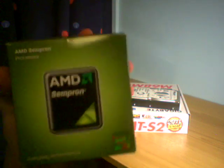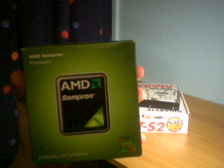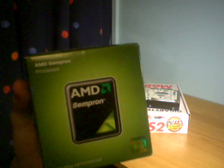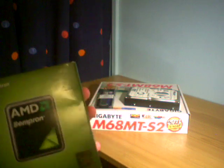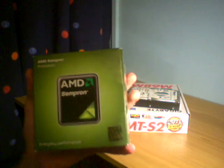It's an AMD Sempron 145 — a single core 2.8 GHz. Single core is barely heard of nowadays, but as I said, I'm doing basic tasks on this. And I can always upgrade when I feel like it and when I have the money. Really nice chip — I'll be unboxing that later.